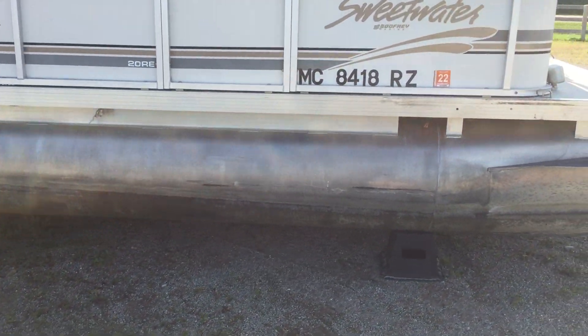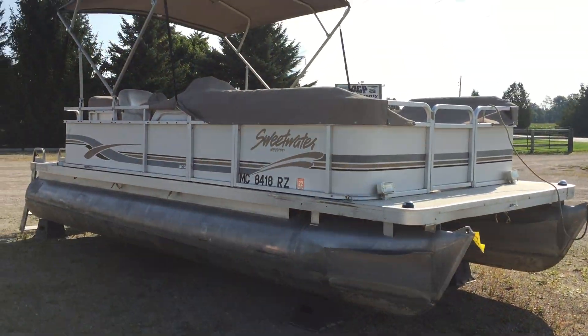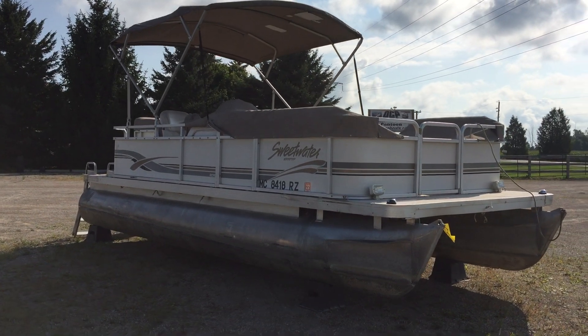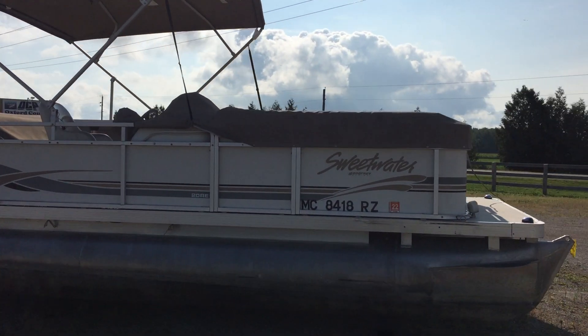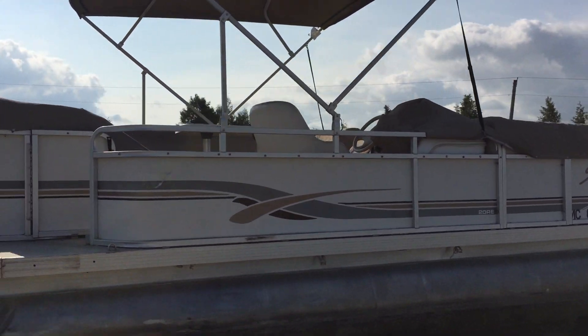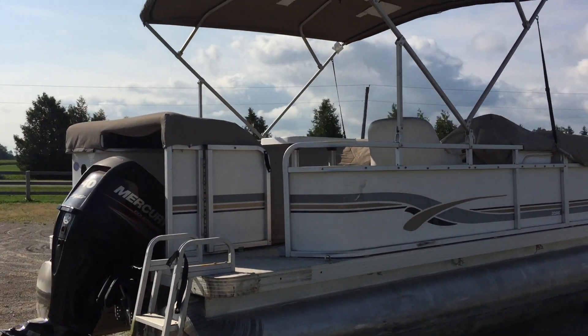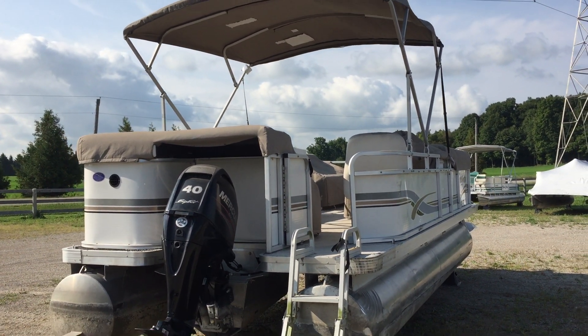I did want to do a couple quick pictures because we've had a hard time getting boats and there are a few people looking for them. Again, this is a 20-footer with the 40 horse on the back. It's ready to go today, or I'm going to redo the upholstery - let us know.